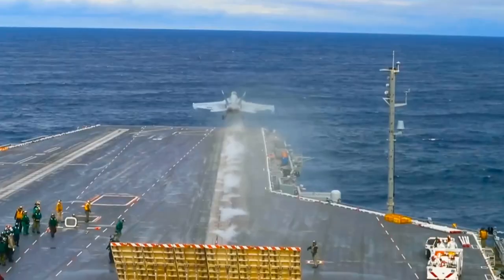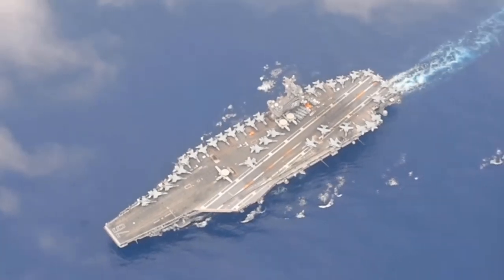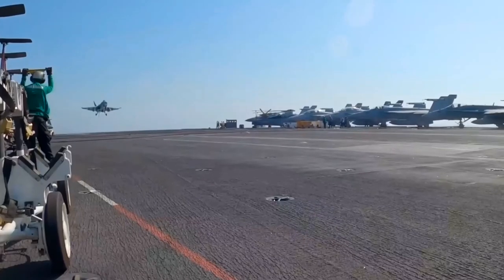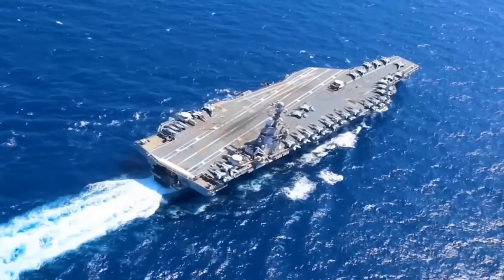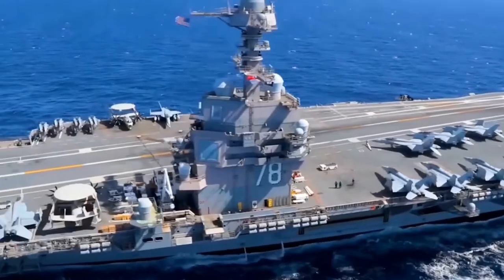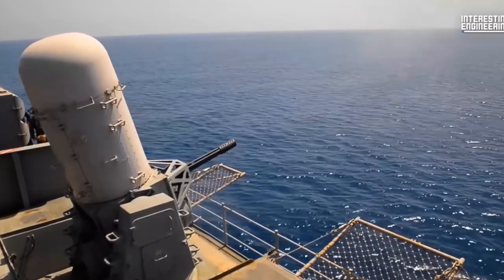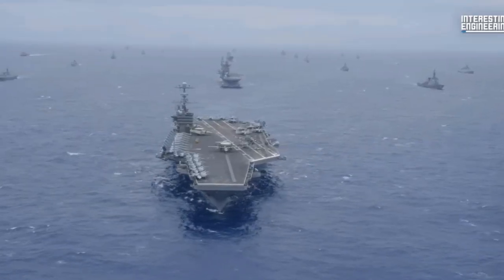Number 5: USS Gerald R. Ford Class. The USS Gerald R. Ford is an advanced aircraft carrier that is the fifth largest in the world. It is a powerful ship designed to project American military power around the world, carrying a large number of aircraft including fighter jets, helicopters, and drones. The ship is equipped with the latest technology to support these aircraft, including advanced radar and communications systems. Overall, the USS Gerald R. Ford is a powerful and advanced ship designed to protect American interests around the world.